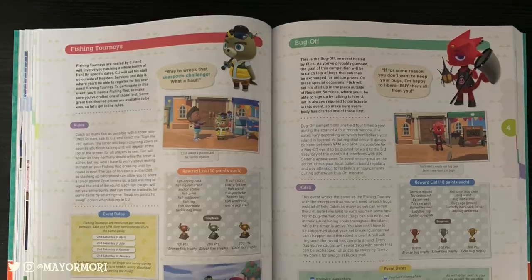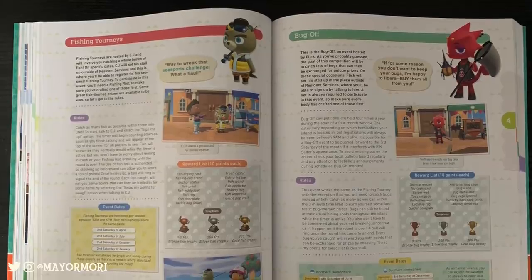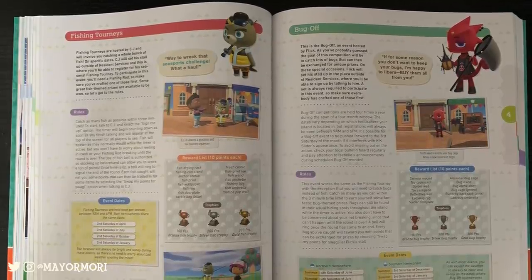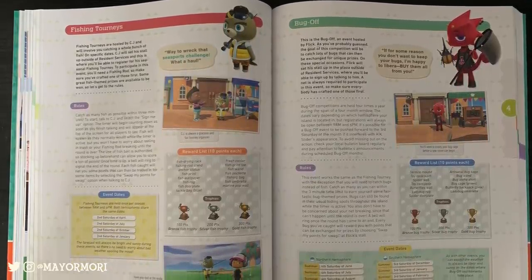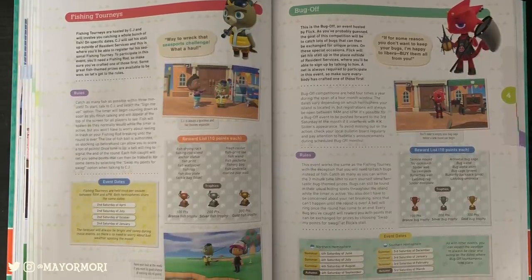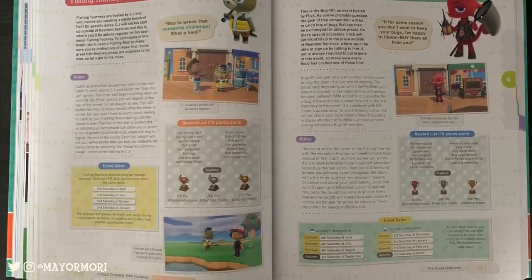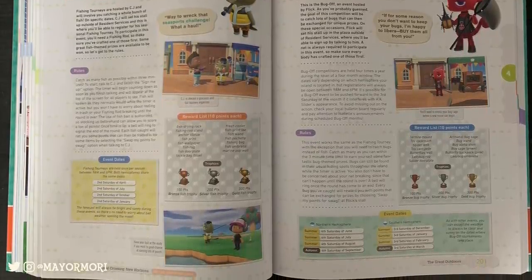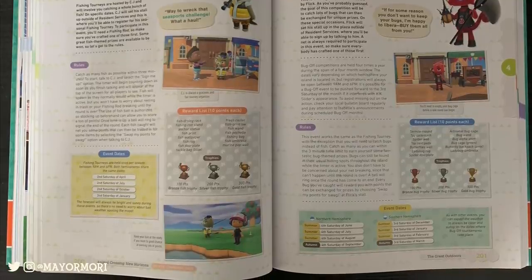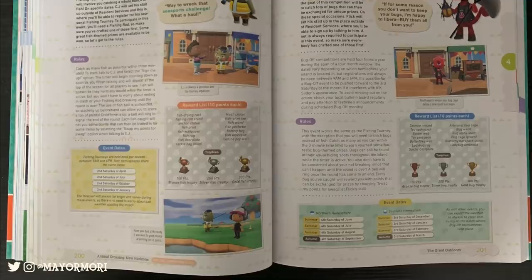Now we get to some more familiar content: the regular fishing tourney and bug offs get a breakdown with sections on the rules and what prizes are up for grabs, but the most useful thing here is the list of event days. It seems the first bug off will be held in June in the Northern Hemisphere; unfortunately the Southern Hemisphere will have to wait until December. It's pretty similar to the special NPC sections we've already seen but focused around in-game events.